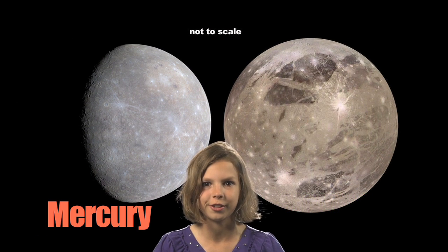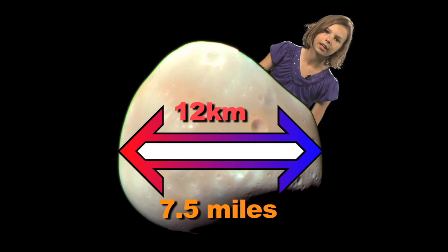And these moons come in all different sizes. Some moons are really huge, like Jupiter's moon Ganymede. This moon is so big that it's actually bigger than the planet Mercury. Other moons are really small, like Mars' moon Deimos. It's only 12 kilometers in diameter.